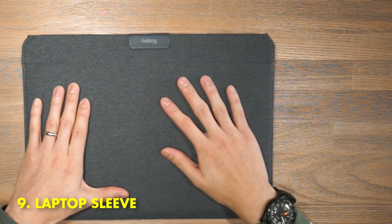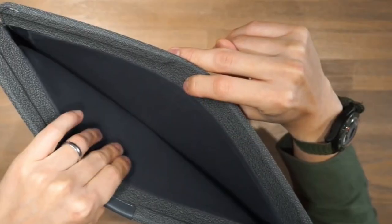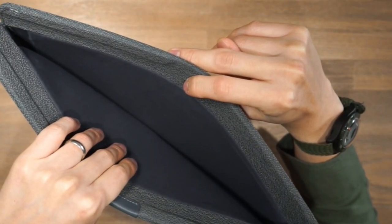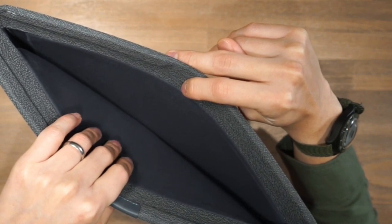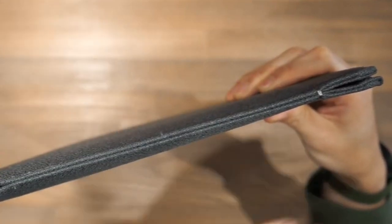9. Laptop Sleeve. A laptop sleeve is one of the most useful gadgets you can buy, and it's an affordable way to protect your computer from damage. Laptop sleeves come in a variety of sizes and styles, so you can choose the one that best fits your needs.